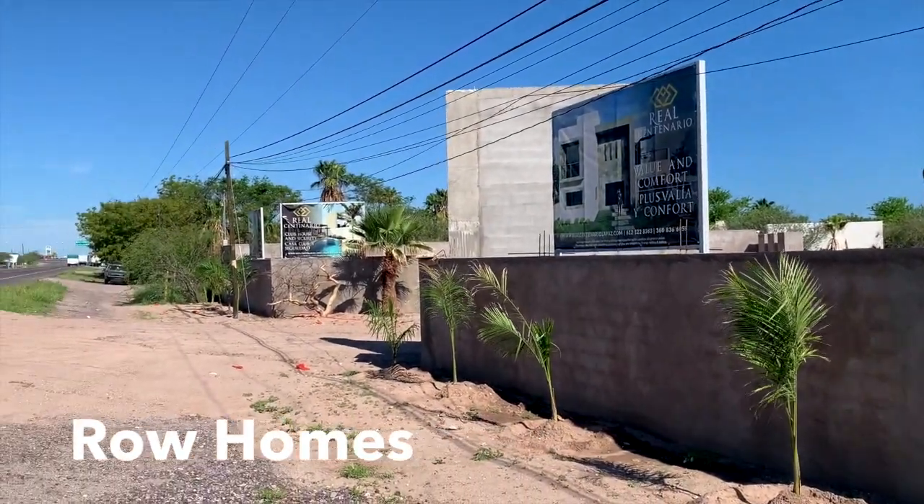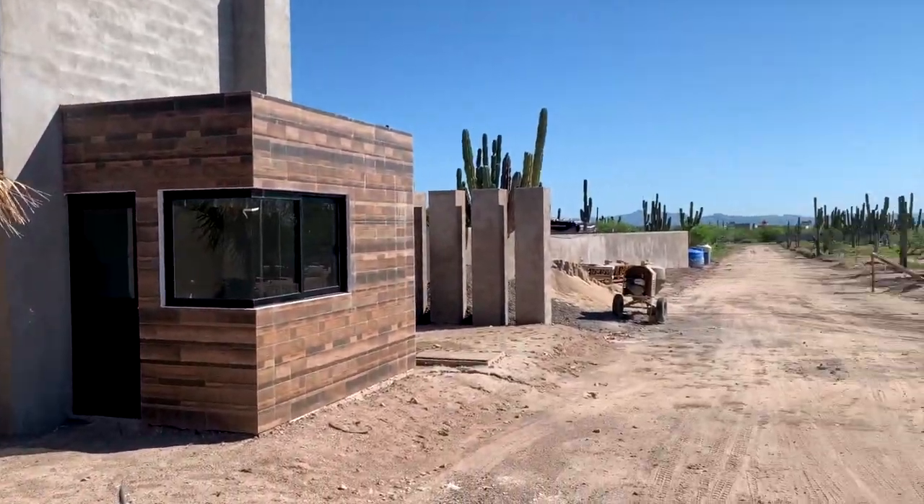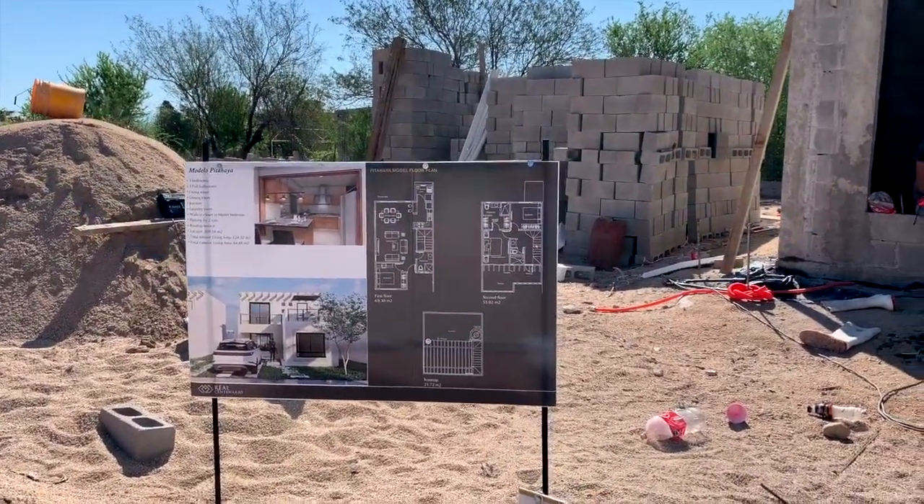This is a new development called Real Centenario — a development of just under 30 homes. These are what we call row homes. There's going to be a street down the middle with a dozen or more houses on each side. They'll be two-story because the lots are smaller, but they will have a rooftop deck with a view of the ocean, a community pool, and a guarded entrance for some level of security for seasonal visitors. Houses here are going to range from about $130,000 to about $170,000, although you do need to pay for appliances, AC units, and window coverings on top of that price.